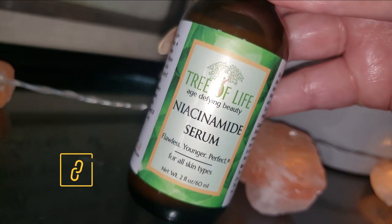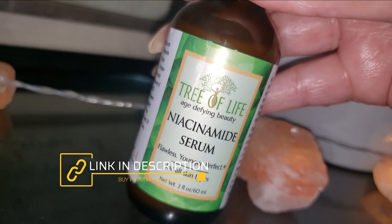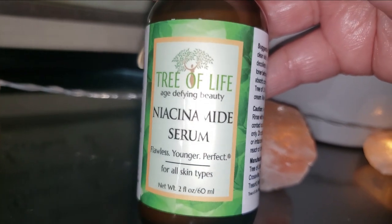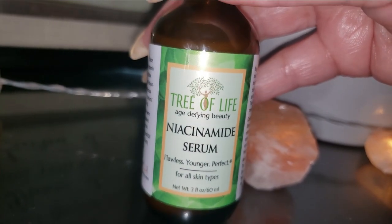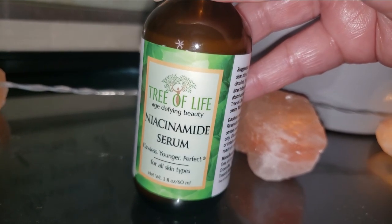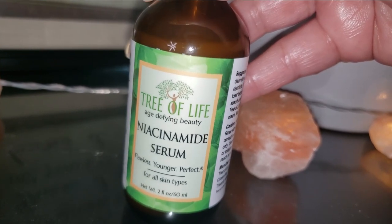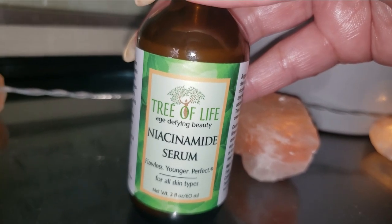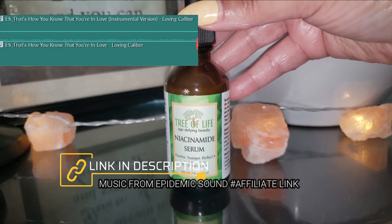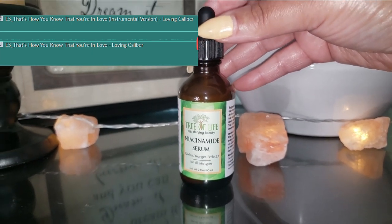Check it out, read about it, and discover something new today — niacinamide by Tree of Life Beauty. I'm your girl Sweet Angel, bringing you absolutely all the best I can find in beauty, skincare, health, and overall well-being. If you enjoyed today's video and learned about a new product, drop a like on this video.